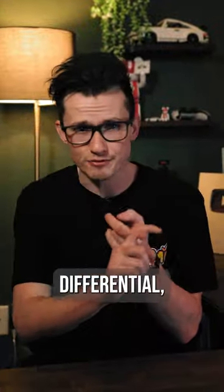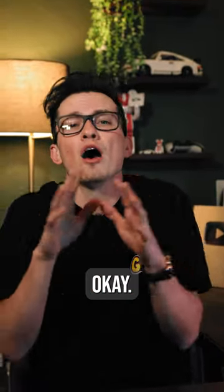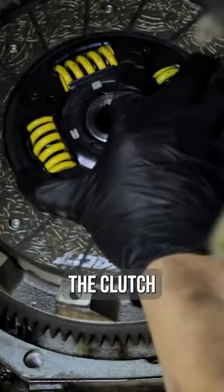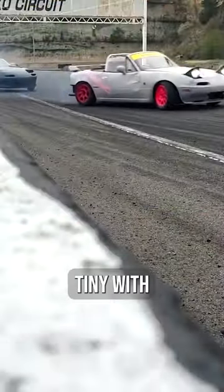So as long as you have a limited slip differential, a manual transmission, and a clutch that can take a little bit of abuse, you should be okay. We probably recommend upgrading the clutch because the stock clutch is kind of dog sh**. And we'd recommend, in addition to that, you get some skinnier tires that can break loose because the power band on these cars is teeny tiny.